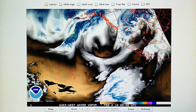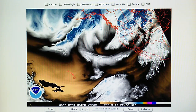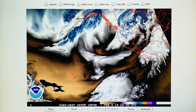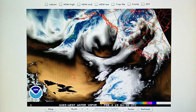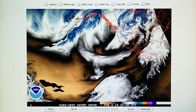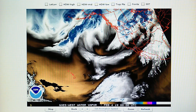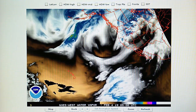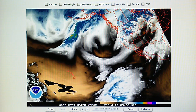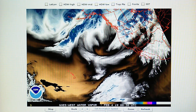Today is February 3rd, 2019, at 9:45 PM. We have a temperature of 48 degrees here in the foothills of Los Angeles. The relative humidity is 97%, the dew point is 47 degrees, and the barometer is up slightly at 29.83 inches. Earlier today it was down at 29.78, so it's rising slightly.